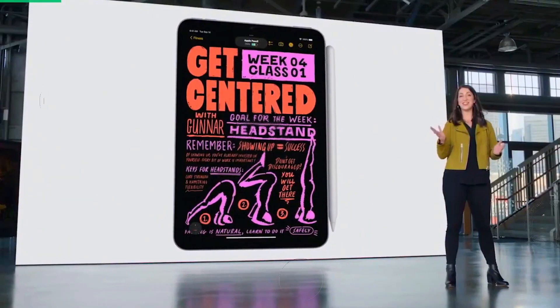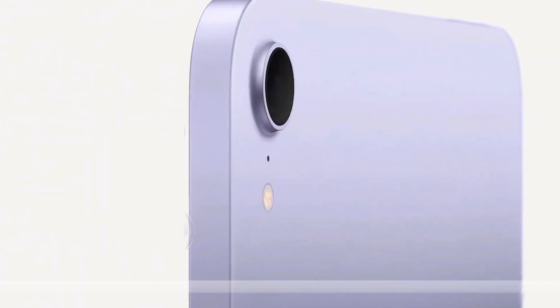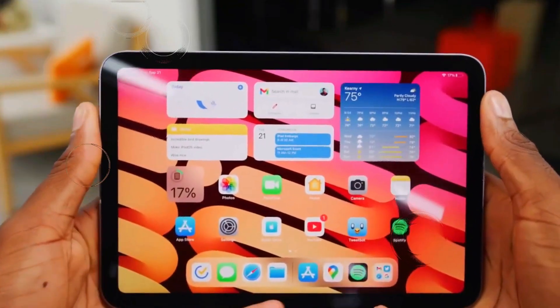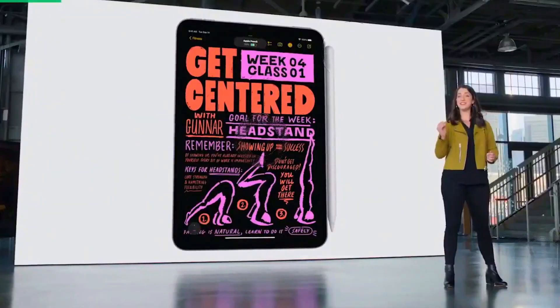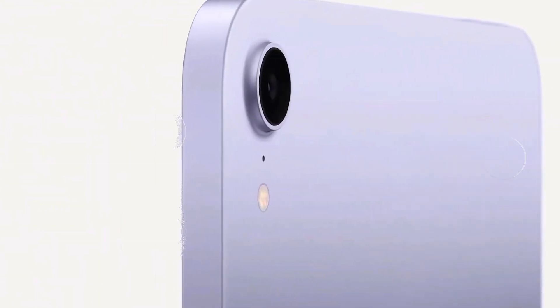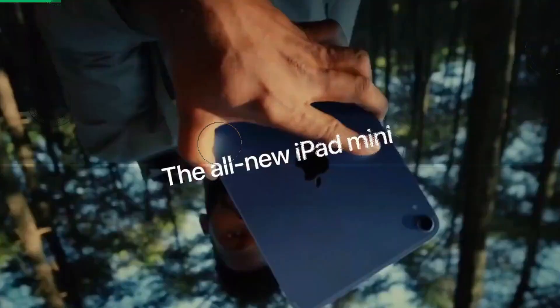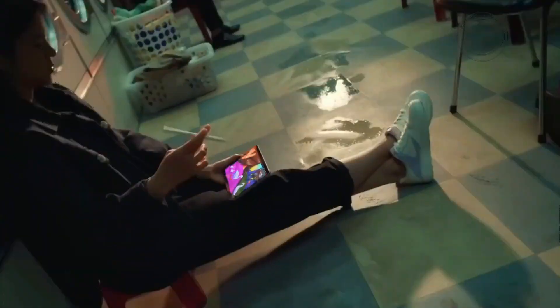Design and build: a sleek transformation. The iPad Mini 7 is anticipated to undergo a significant design transformation. Previous models had a more traditional compact design, but the new iteration might adopt a sleeker, more modern look. The design changes aim to make the device more aesthetically pleasing, functional, and ergonomic. The new design is expected to include a slimmer profile, potentially reduced bezels, and a lighter frame, making the Mini even more portable — aligning with Apple's broader design philosophy of combining form and function.